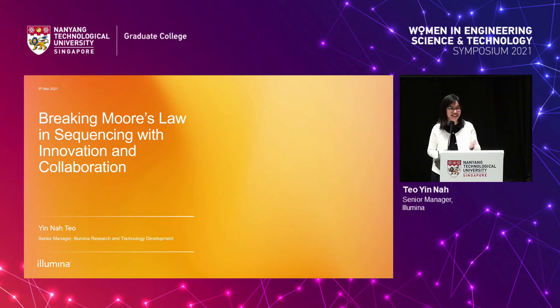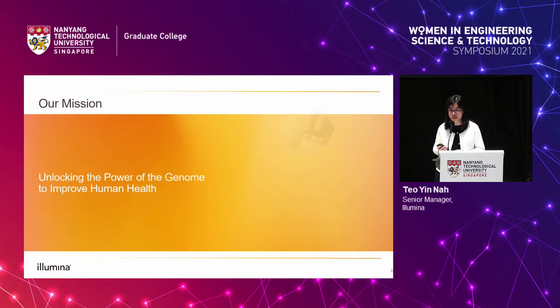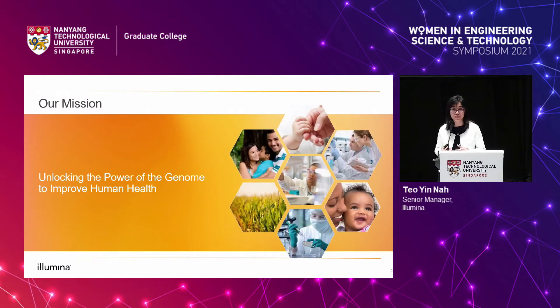Good afternoon everyone, both in the auditorium and online. It's really a great pleasure to be here. I want to thank the organisers for the opportunity to share our work at this symposium. I have always been deeply passionate about science and innovation, and I've greatly enjoyed working with people and creating as a team. I'm really glad to do this in the research team at Illumina, and to drive towards a mission that I believe in. Our work is to design and develop sequencing tools, and the mission of the company is to unlock the power of the genome to improve human health.